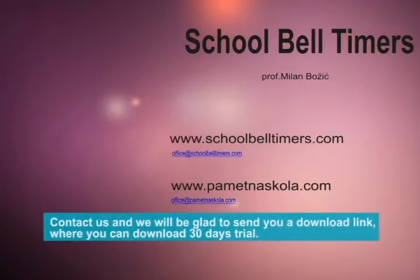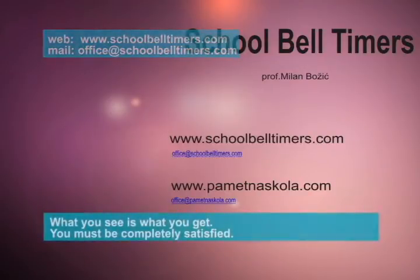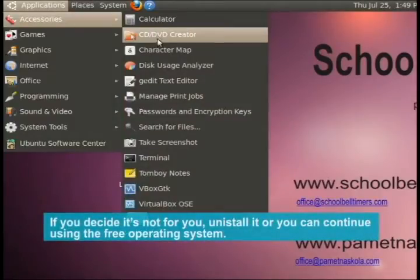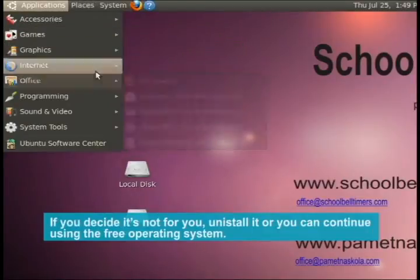Contact us and we will be glad to send you a download link where you can download a 30-day trial. What you see is what you get. You must be completely satisfied. If you decide it's not for you, uninstall it, or you can continue using the free operating system.